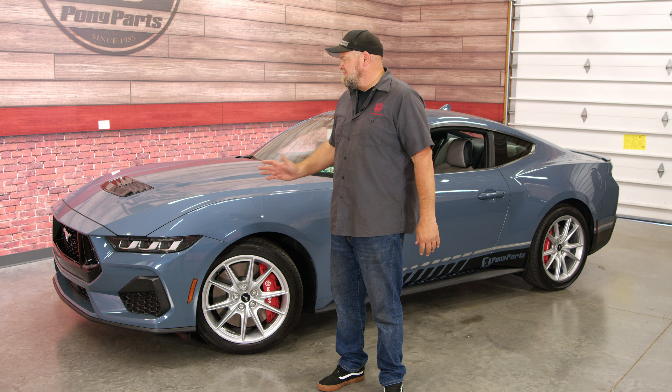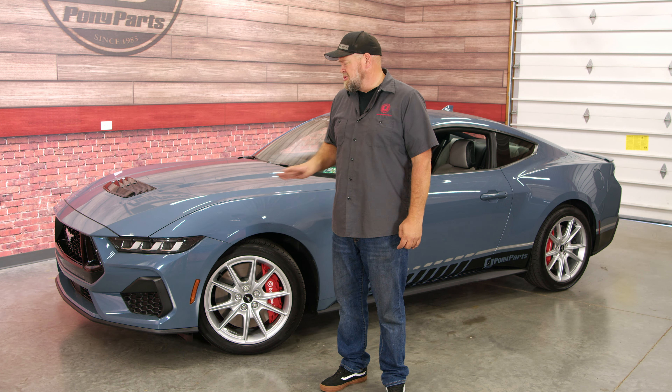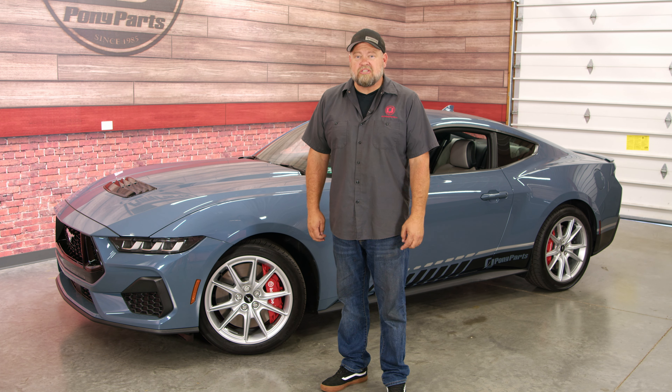As we continue driving these cars, we'll probably find lots of new cool things Ford did. Ford actually put some thought into the S650 — there's a lot of cool stuff I didn't even notice until I started driving these cars. We definitely have big plans, so if you haven't already, click that subscribe button and stick around for plenty of S650 content.